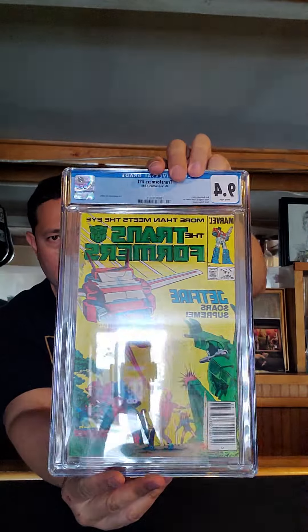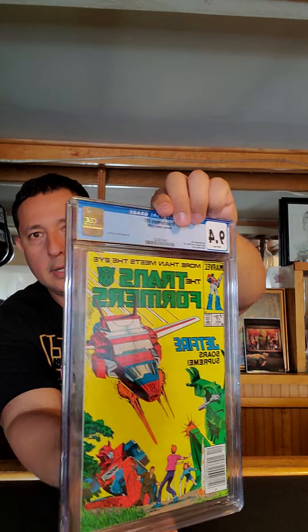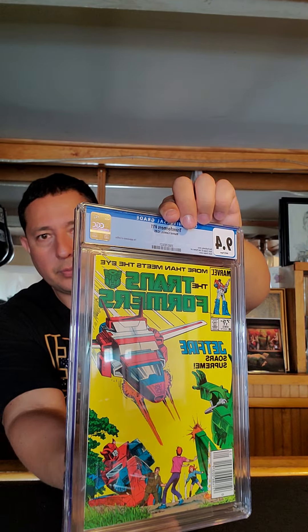Jetfire. This book, as you can see, is a CGC 9.4 newsstand. A 9.4 is a near mint book. 9.2 is near mint minus, and then 9.6 and 9.8 are near mint and near mint plus. 10 is gem mint. So a little bit about this book — it is a newsstand edition.